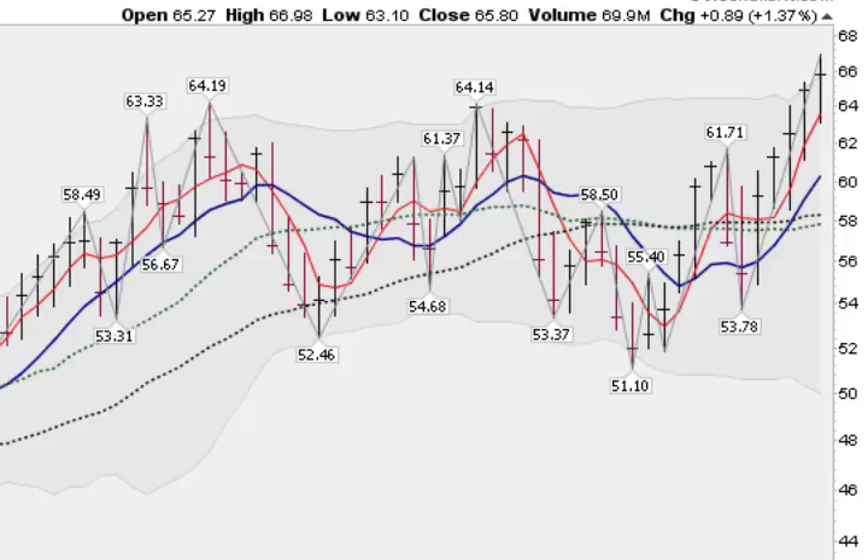Here is a weekly chart of the GDX, the gold miners ETF. You can see that it too is in new high ground. Volume has been good and we've had 5 up weeks in a row as well. So in general, the gold miners are making a move here. How far it will go, we don't know, but the charts are looking good and the breakout is looking strong.